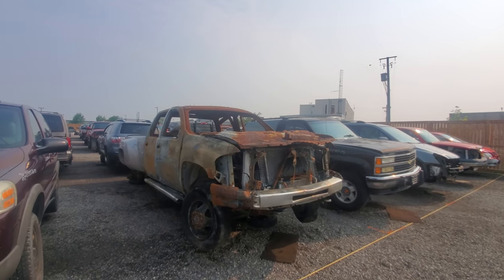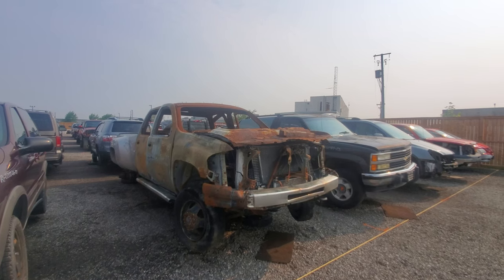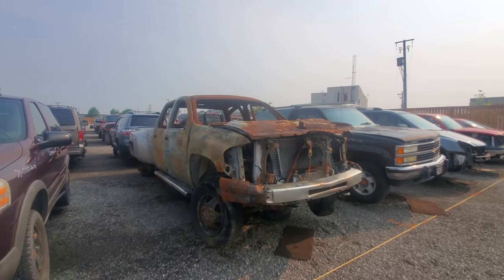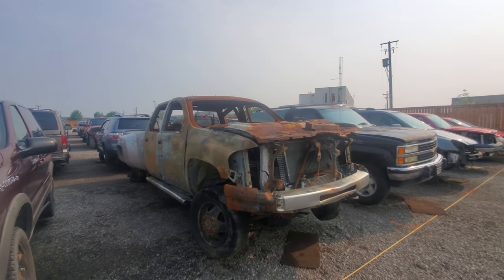Hey everyone and welcome to this video. Today I'm at the junkyard — Kenny U-Pull, located in St. Catharines, Ontario. It's actually a brand new location that just opened up a few days ago and I'm really excited.